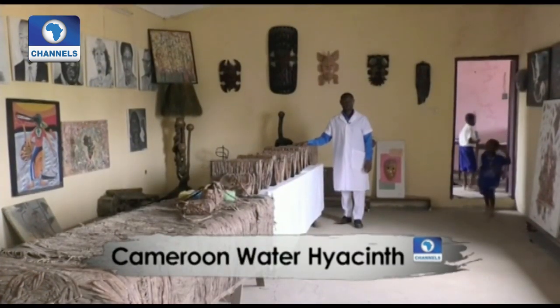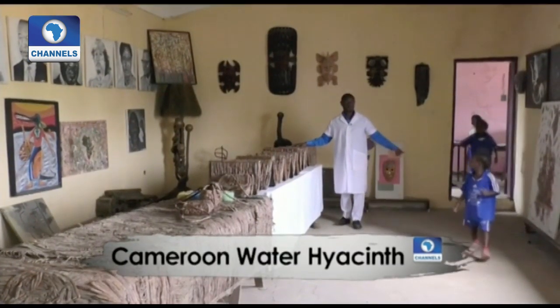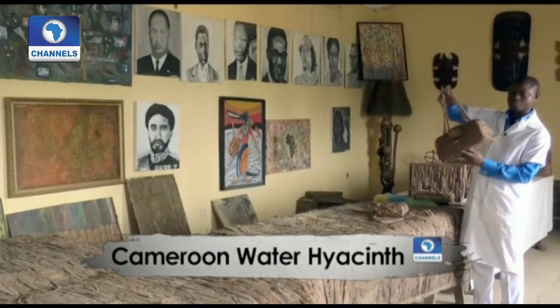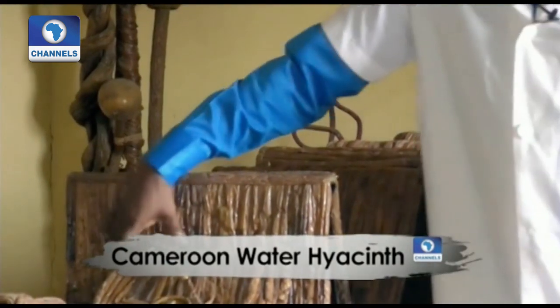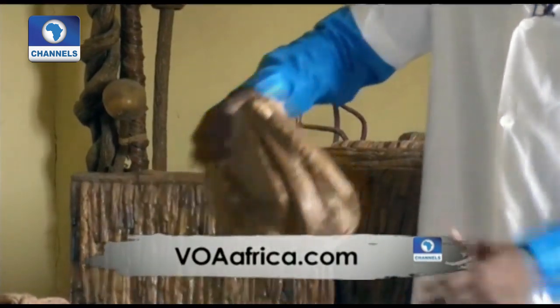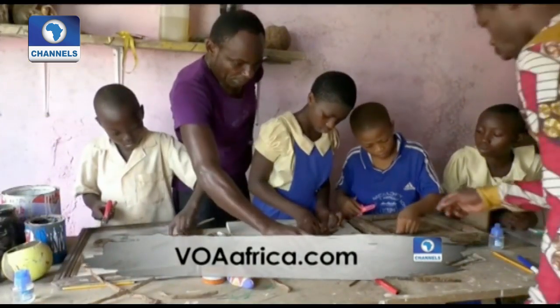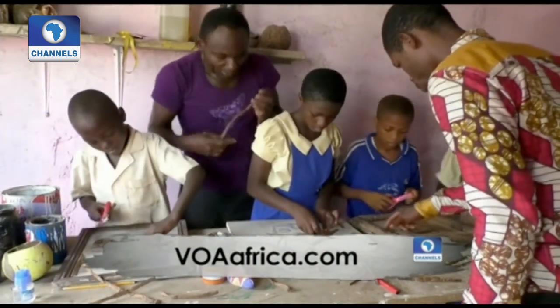A group of artisans from the Samuel de Poco gallery in Douala, led by Henri Alain Samba, are using recycled water hyacinths to create artworks and display them at an exhibition. They are also teaching this kind of art to teenagers.